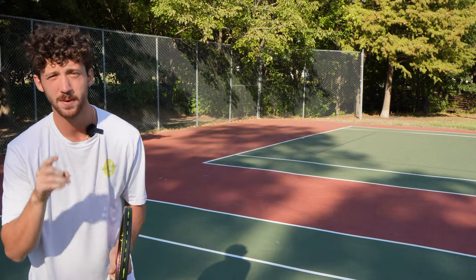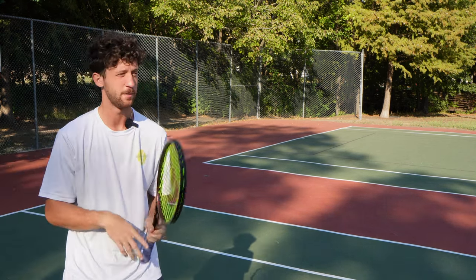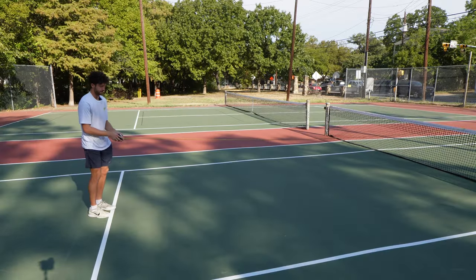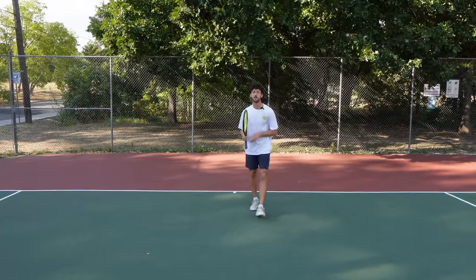That is why I always show up to my tennis matches with a ruler. My first serve is going long all day. You know what? The service box is just a little short. Yep, I knew it.